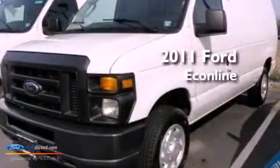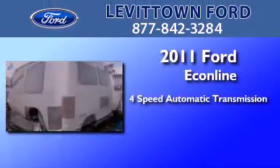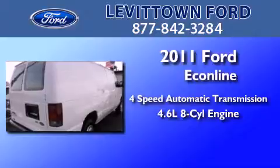This is a certified pre-owned 2011 Ford Econoline. This van has a 4-speed automatic transmission and a 4.6-liter V8.